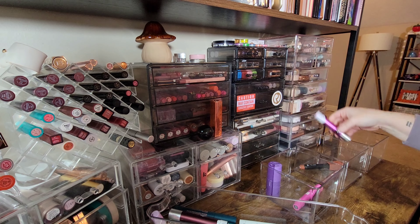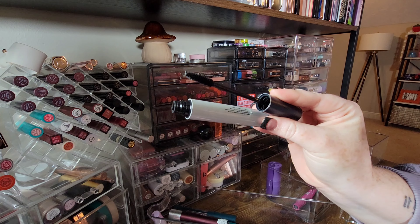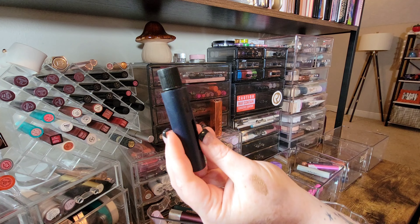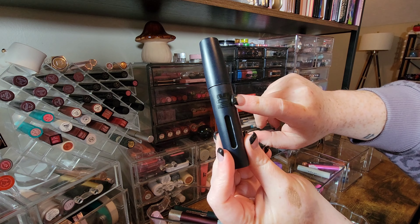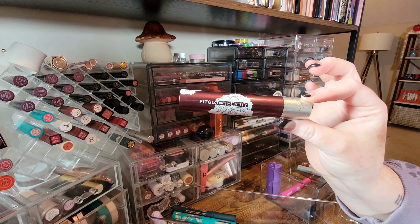Getting rid of the Fit Glow mascara. The same goes for this Plume Nourish and Amplify mascara — it's just a really basic mascara and doesn't do much for my lashes. Much like the Soshi mascara, this one from MOB Beauty is refillable and I know this is a new refill, so I'm going to keep it.